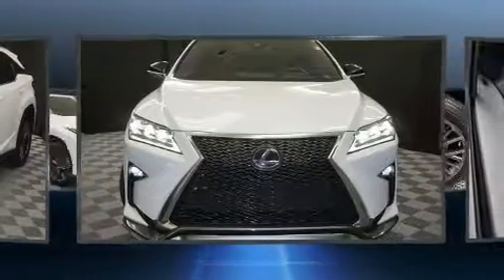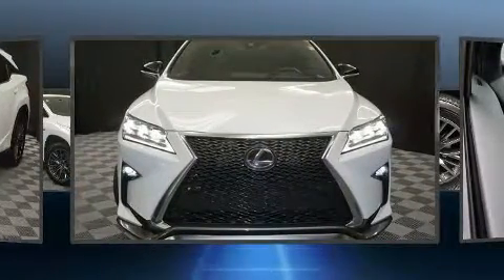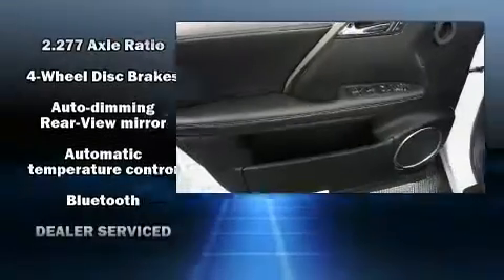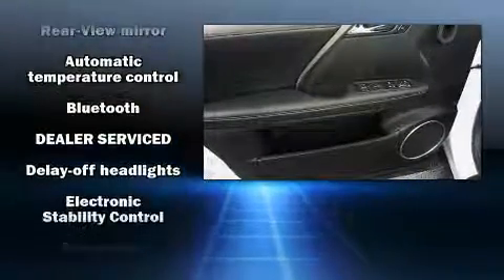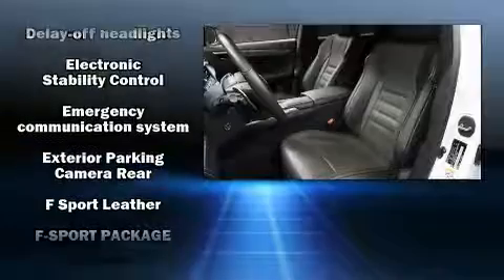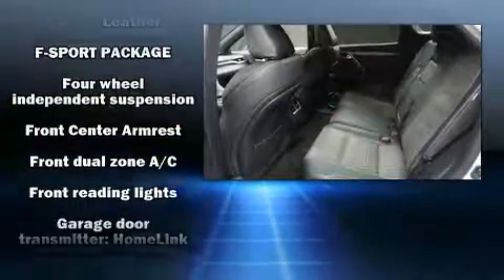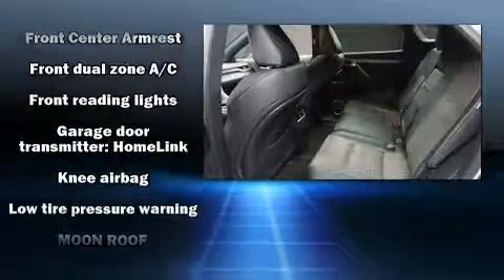3.5-liter six-cylinder engine. Lexus prioritized practicality, efficiency, and style by including a trip computer, an outside temperature display, power front seats, rain-sensing wipers, lane departure warning, and much more.